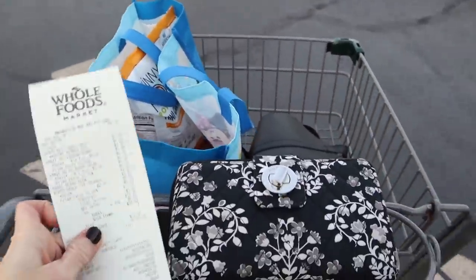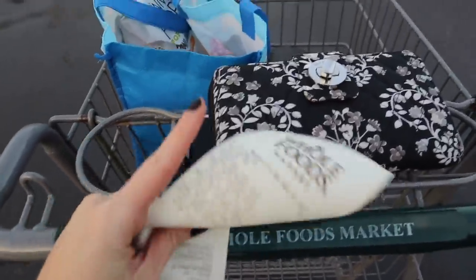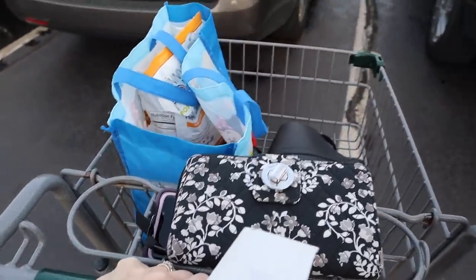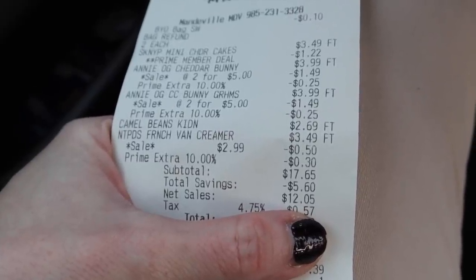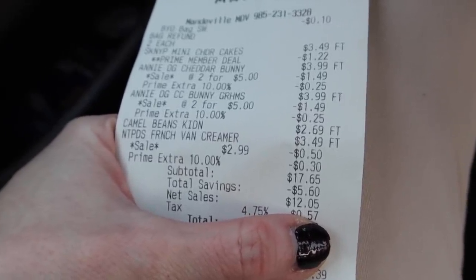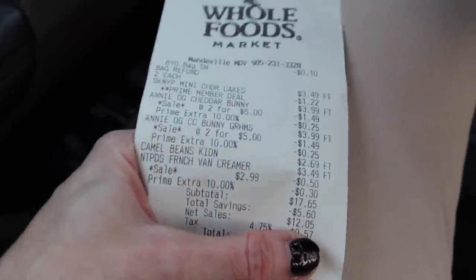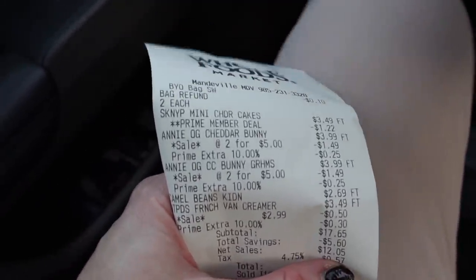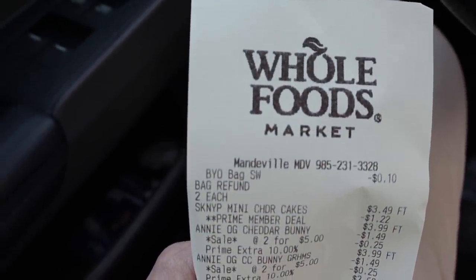In and out — not a bad trip! We got a couple of goodies and I saved $5 and some change. My total before my Amazon savings was $17.65, and after was $12.05 prior to tax. Make sure to watch last week's video so you know how to enter your number on the keypad, download the app, and register your Amazon account to your Whole Foods account — it's super easy.